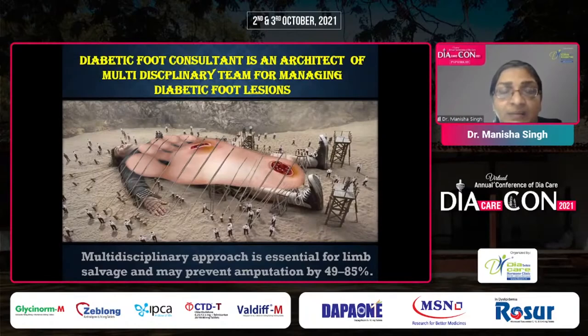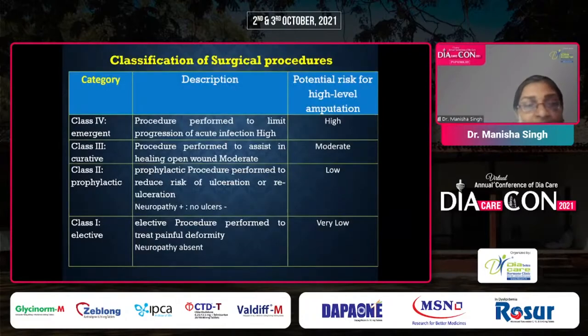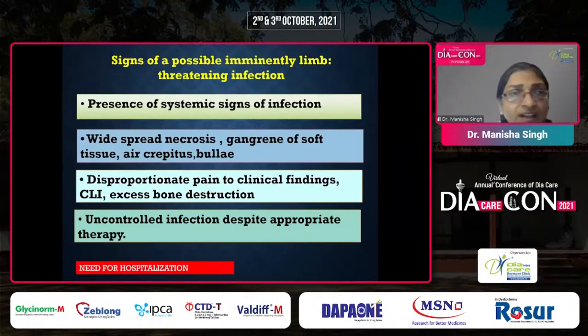The diabetic foot consultant is an architect of the multidisciplinary team; this approach is essential for limb salvage and can prevent amputation by 49 to 85%. The aims for surgical management are to achieve and maintain a weight-bearing plantigrade foot, to restore and maintain adequate soft tissue envelope, and to abolish and minimize risk factors threatening either of the above. These surgeries are classified into elective, prophylactic, curative, and emergent. Hospitalization is a must for severe foot cases and moderate infection with co-morbidities.